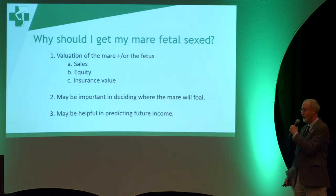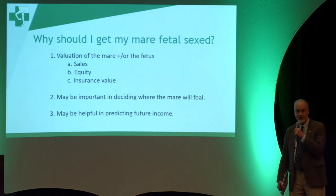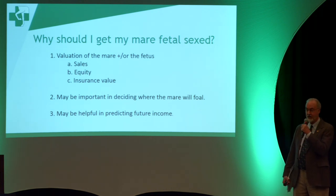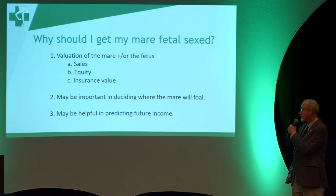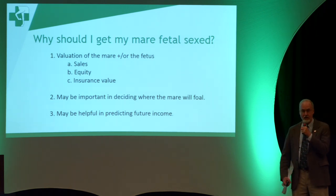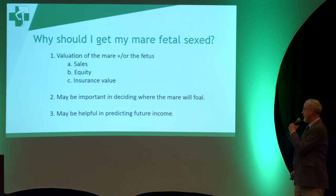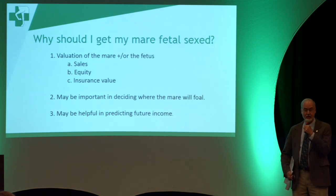Why do people get their mares fetal sexed? The primary reason is evaluation of the mare and fetus. People are really analyzing almost all the data they can get to stay in business. If they're considering selling their mare, the sex of the foal she's carrying can make a big difference in her value. For some mares in foal to certain stallions, a colt is more valuable; for others, a filly. Fetal sexing also helps determine equity for insurance or appraisal purposes.